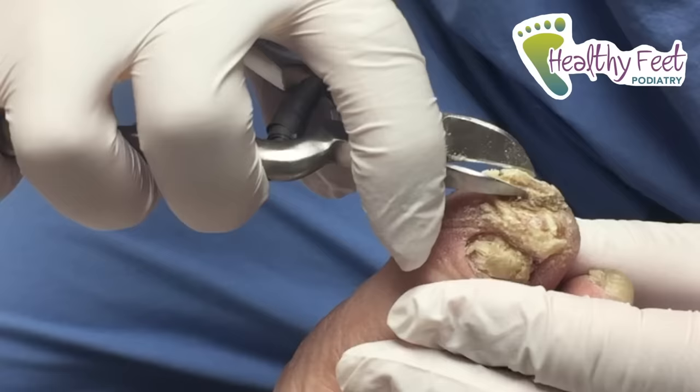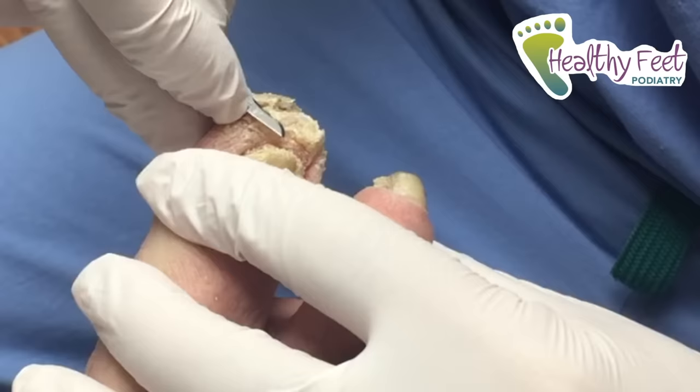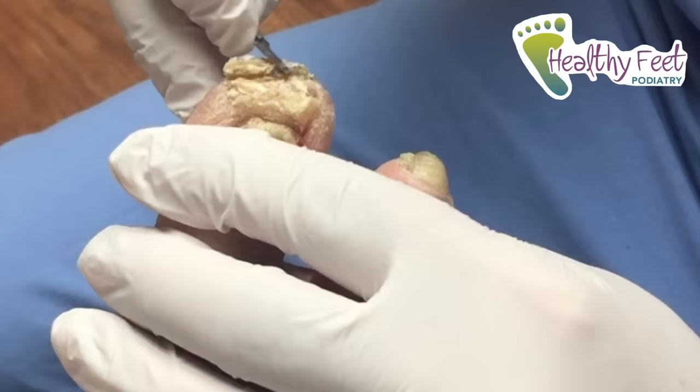Looking more and more like a regular toe at this point. At this point, I'm gonna switch over to my knife. We'll just take small bits at a time. Almost got hit in the face there. It's okay — part of the job. That's why I have insurance.